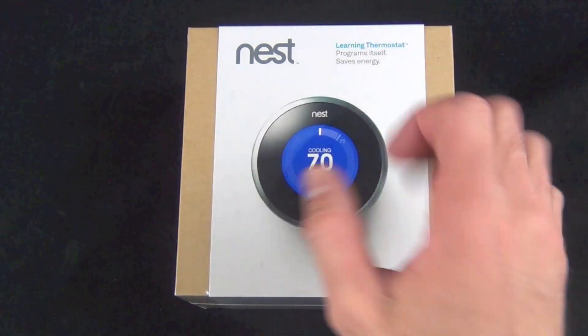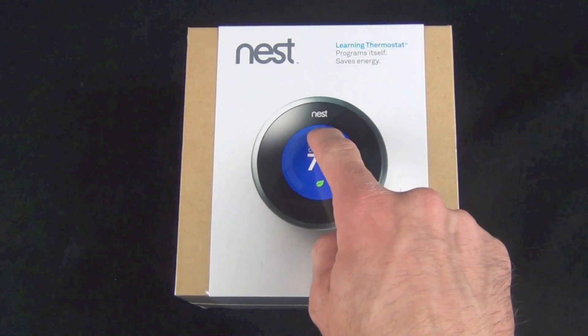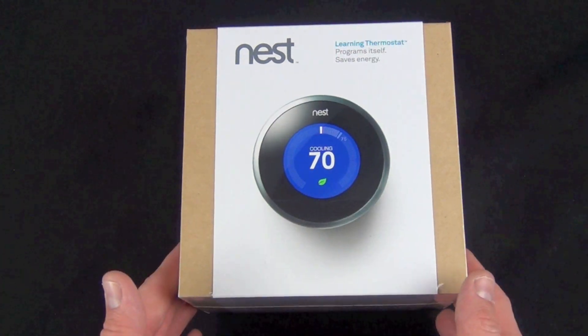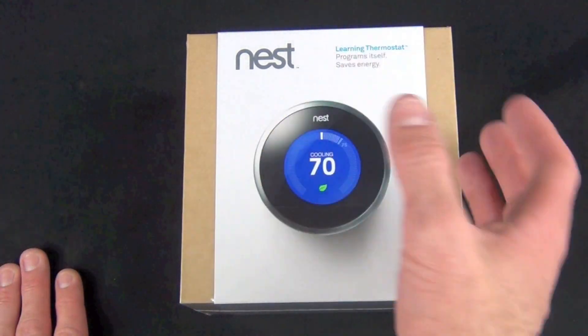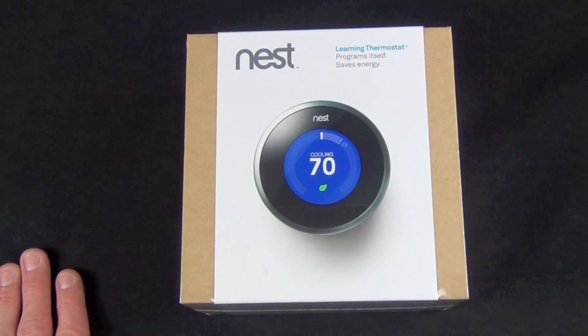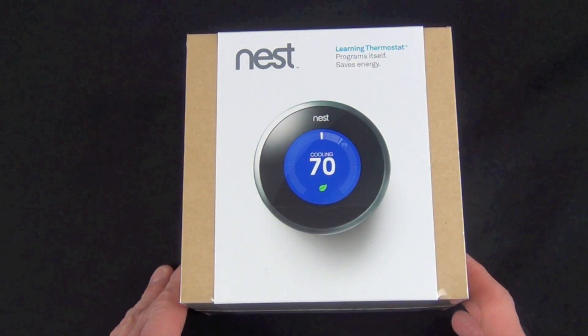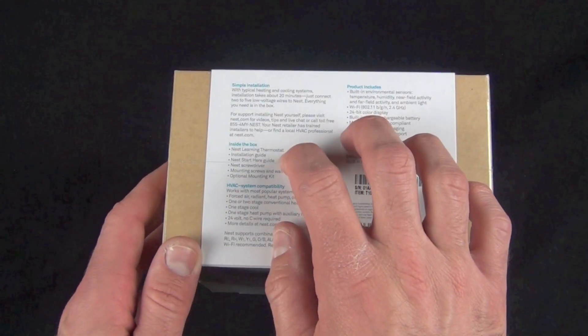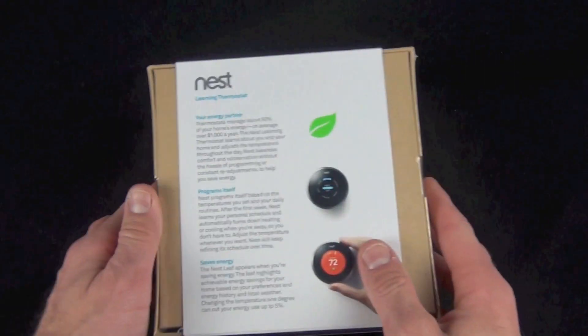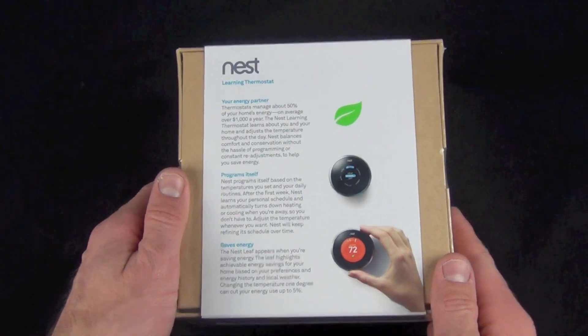Taking a look at the packaging, we have the Nest thermostat on the front, which is a knob-style thermostat with an LCD screen — a mixture of retro and new. It's a very attractive design. Just like an iPod click wheel, you turn and click it to program and interact with the device. On the bottom we have our specs and what's included.